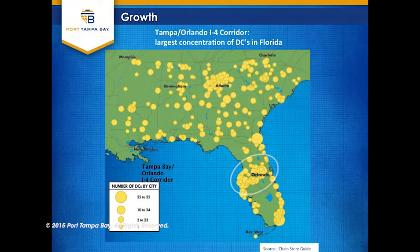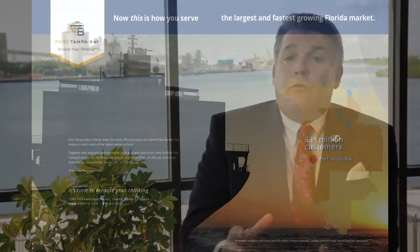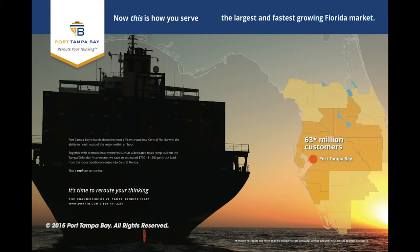We are the largest port importing petroleum products for the entire I-4 corridor market — that's 8.5 million people and 60 million visitors a year. In fact, 43% of all the fuel coming into Florida comes through this port complex.